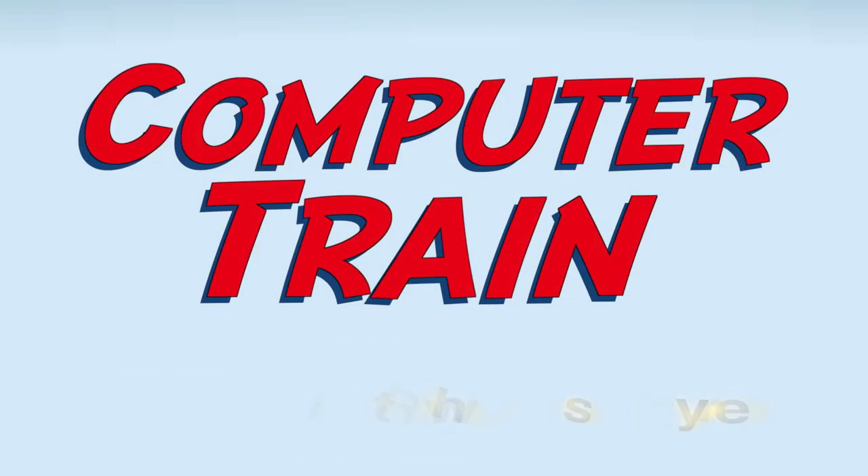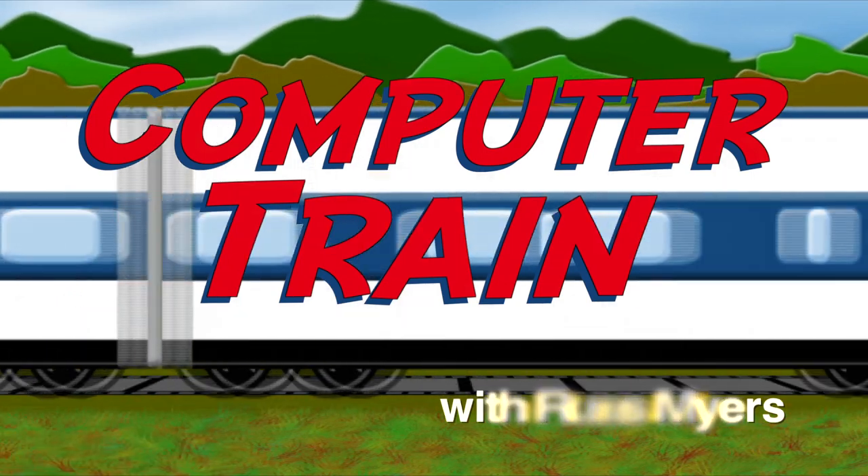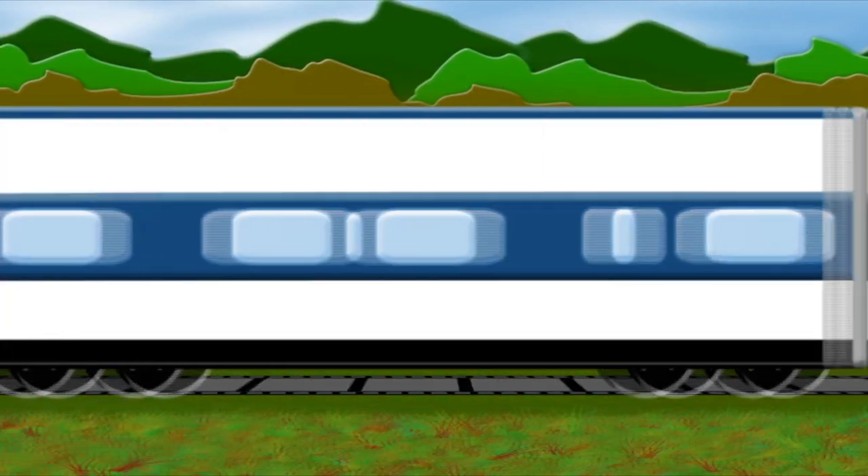It's time for Computer Train, the weekly TV program that trains you how to use your computer, with your host, El Paso Community College faculty member Russ Meyer. The Computer Train has reached its destination. We're here at the Valle Verde campus, specifically at the Center for Students with Disabilities. This show is going to be about some services they provide related to computer training. We're here with the director, Jan Lockhart, and we wanted to give her a chance to describe all the services this center provides.